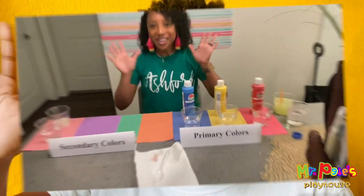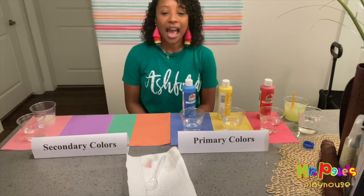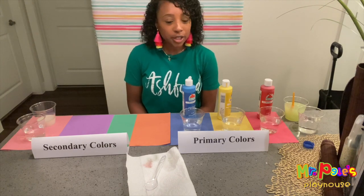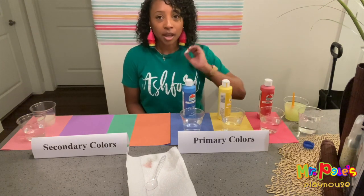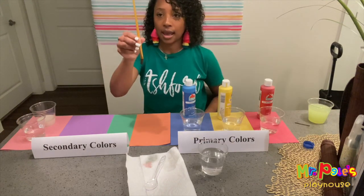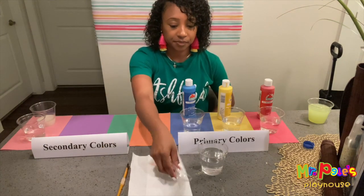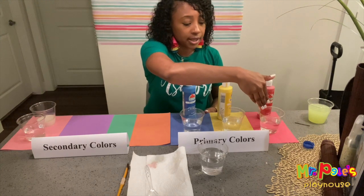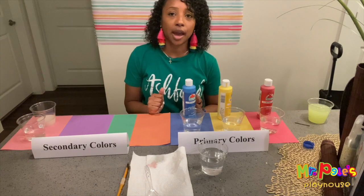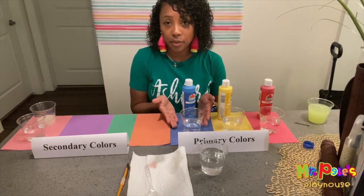Everybody say hi Ms. Ashford! Hi friends, it's Ms. Ashford. Today I'm going to teach you boys and girls how to mix colors by using primary colors, which are red, yellow, and blue. The materials that you will need are clean water, a paintbrush, a spoon, napkins, and at least three clear cups. I put water in mine so that way it can make the color a little bit more vibrant so that you guys can see it a little bit better.